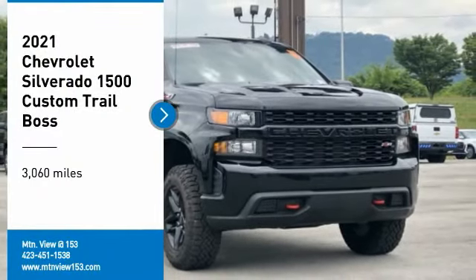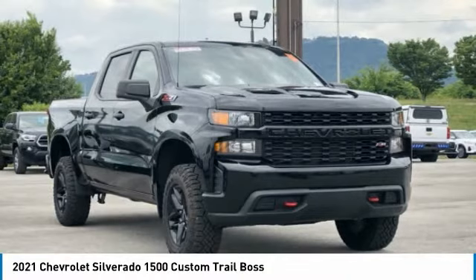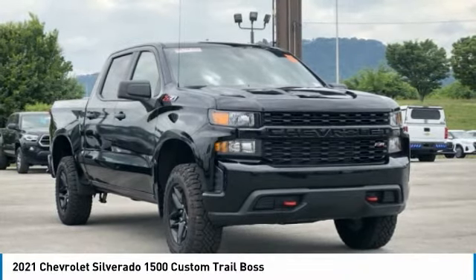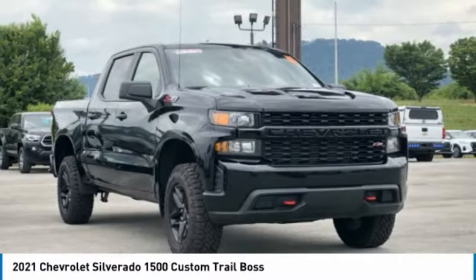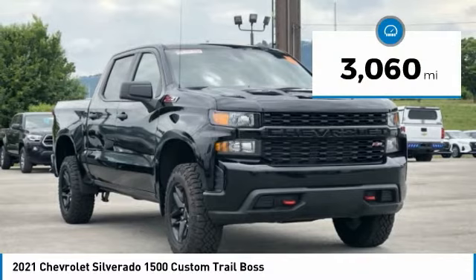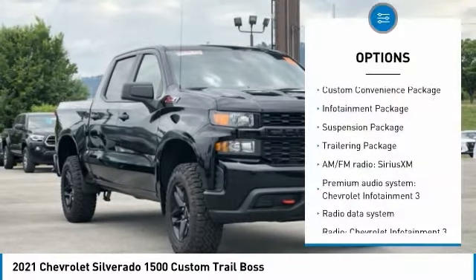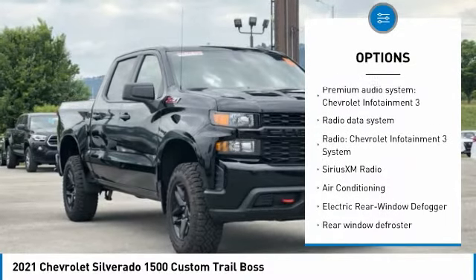Recent Arrival. Clean Carfax. 2021 Chevrolet Silverado 1500 Custom Trail Boss Black 4D Crew Cab 4WD EcoTec3 5.3L V8 6-Speed Automatic Electronic with Overdrive. Bluetooth, Hands-Free Phone, Service Records Available, Fully Detailed. We have all of your financing needs covered — ask us how to get pre-approved today.